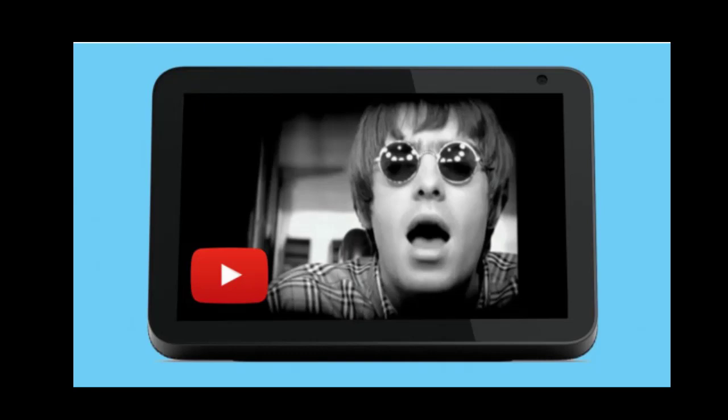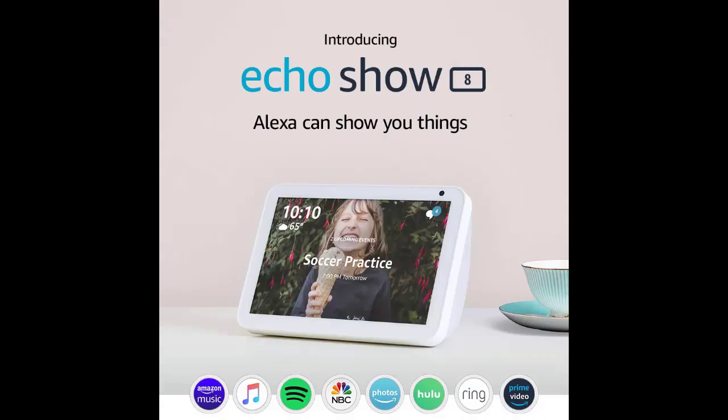What are Echo Show 8 skills? Make a video call. Connect your calendar. Check your Ring doorbell camera. Check your Nest camera. Follow recipes hands-free. Call an Uber. Watch videos. Reorder your favorite restaurant delivery. And many others.